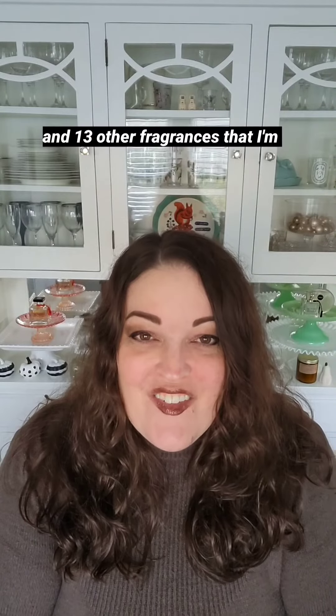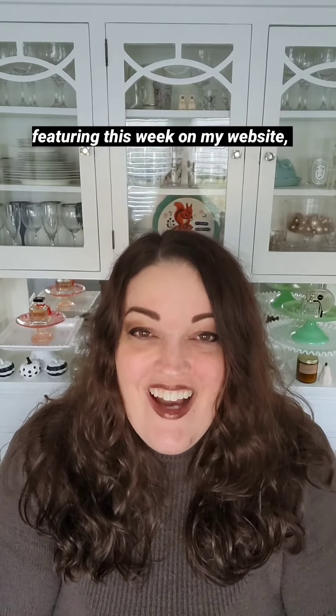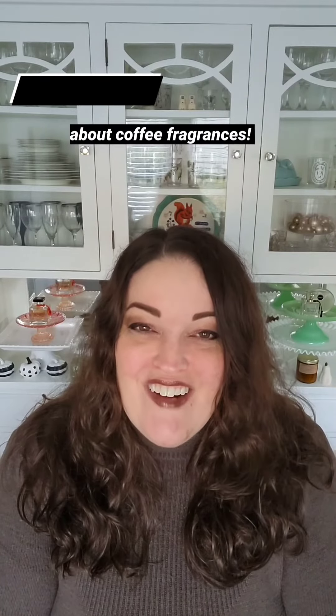Check out Soleil and 13 other fragrances that I'm featuring this week on my website, thehallofstyle.com, where I'm talking all about coffee fragrances.